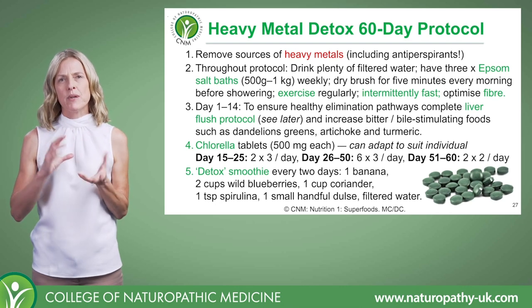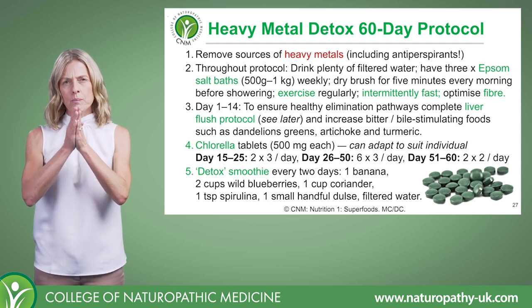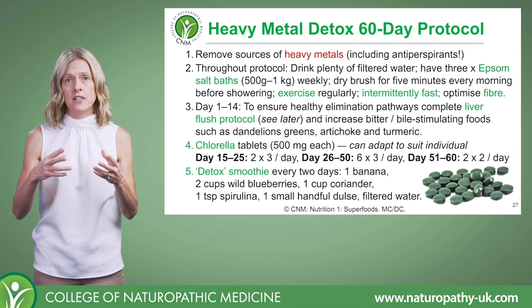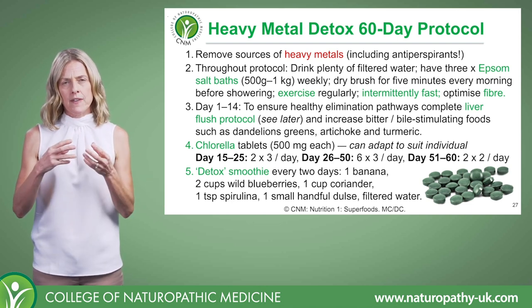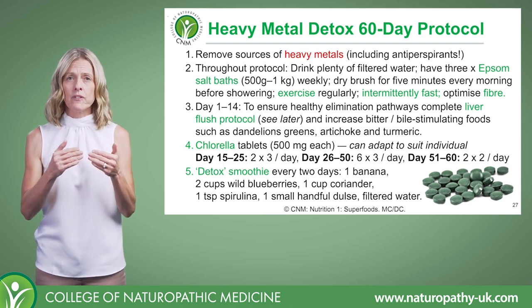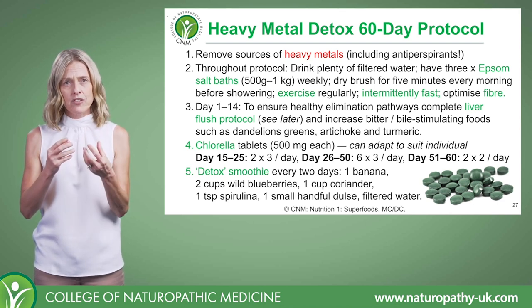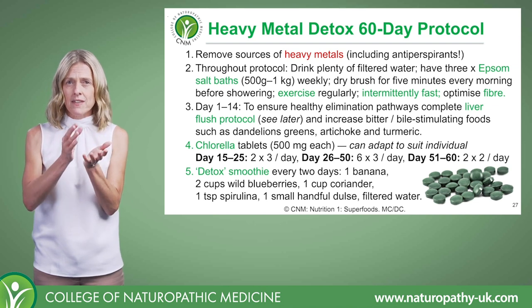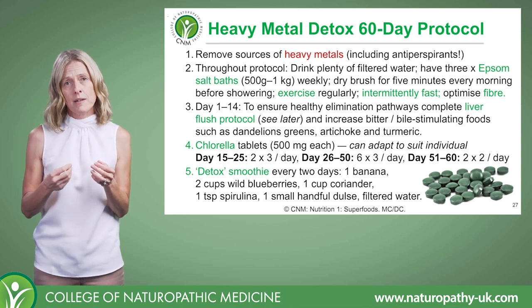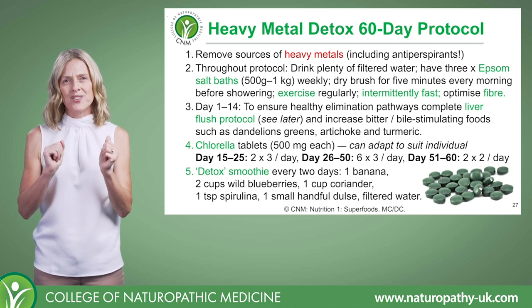Let's go through this heavy metal 60-day protocol, but before I do I just want to highlight: protocols are useful in that they serve as a guide, but don't start using them at the expense of not seeing every client as the individual they are, because not every protocol is going to suit every client. You've got to gauge your client, gauge their needs, consider how sensitive they are, consider their lifestyle, and how easily they can incorporate something like this. It's about using it as a guide but always treating the individual.